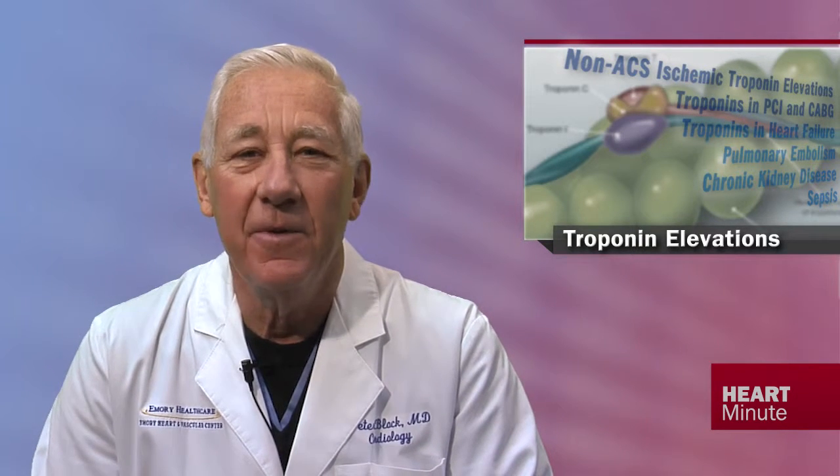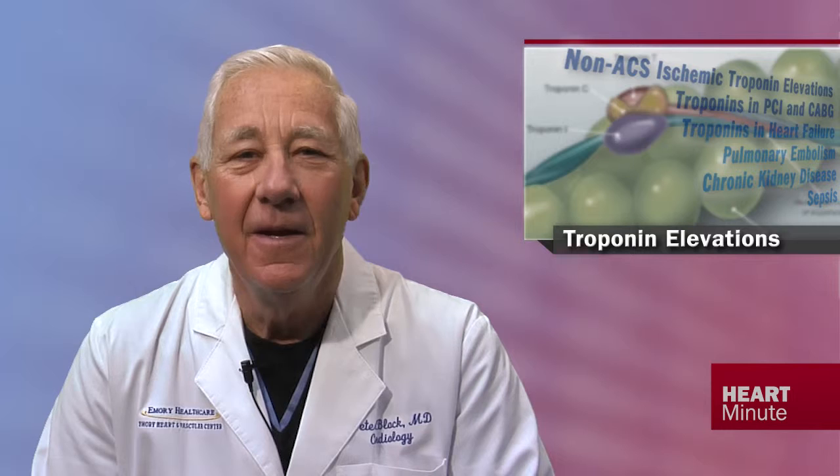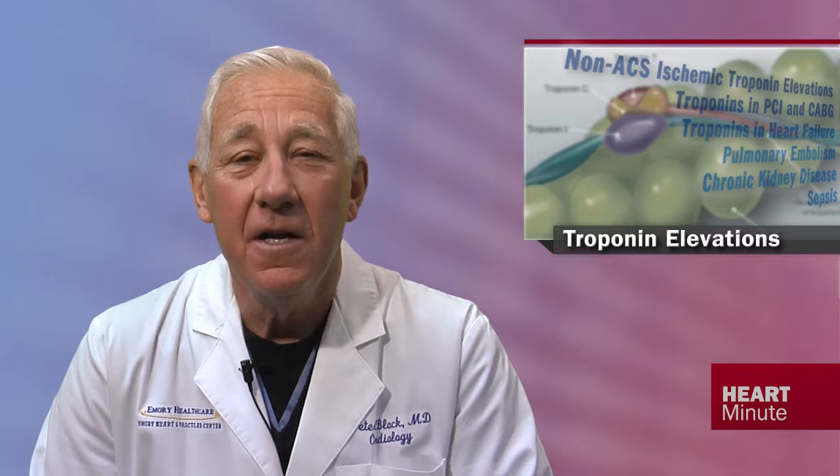In JACC there is a 2012 expert consensus document on practical clinical considerations in the interpretation of troponin elevations. The review goes into great detail on all aspects of troponin use in the care of patients, and clearly there is not enough time in one Heart Minute to cover all the essentials, but here's the short version.